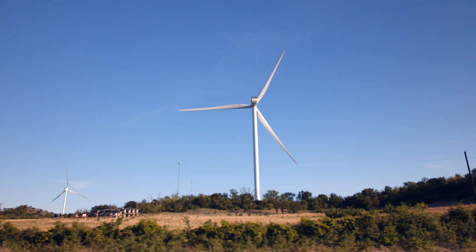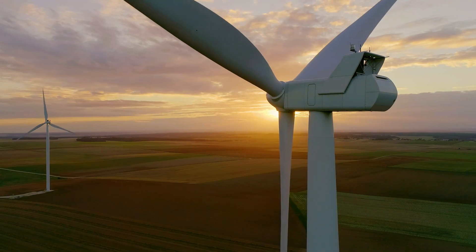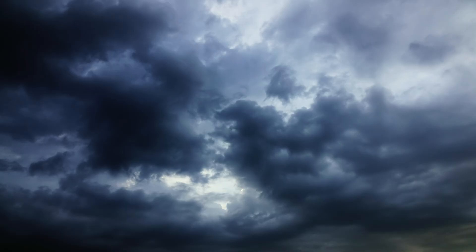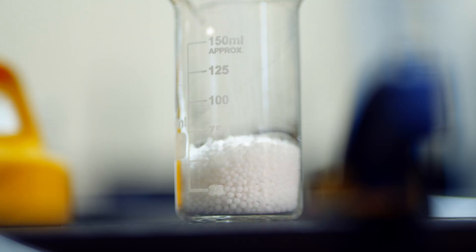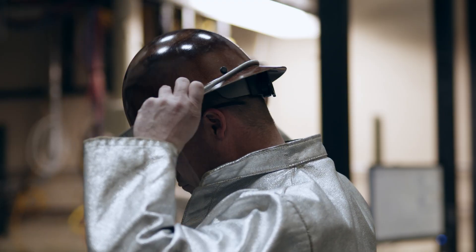Wind and solar power generation is expanding, but one challenge we face is how to store that energy when the sun isn't shining or the wind isn't blowing. Here are three innovative companies searching for breakthroughs to solve this challenge.